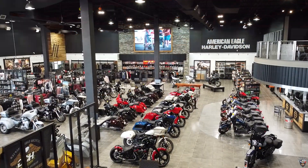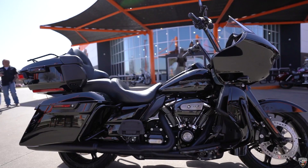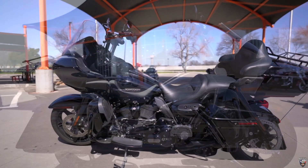Hey guys, it's G-Man over here at American Eagle Harley-Davidson with your pre-owned bike of the week. This week we are featuring a 2020 all-black Road Glide Limited.